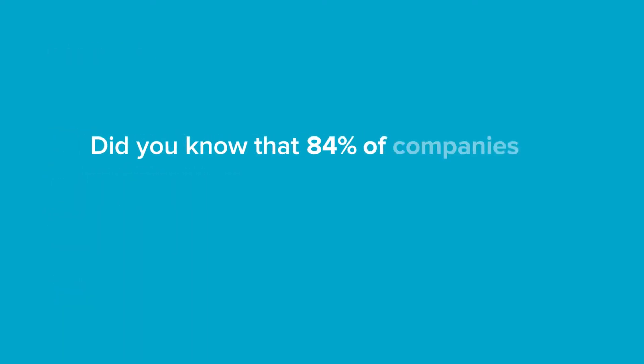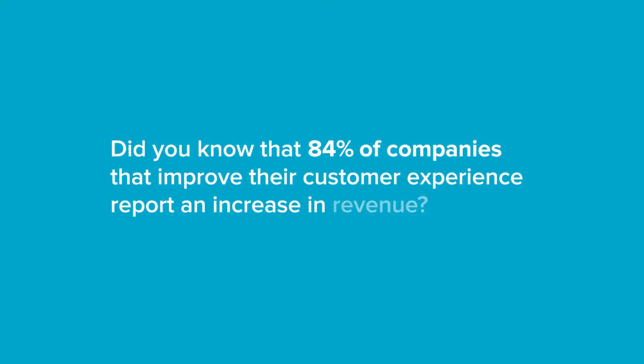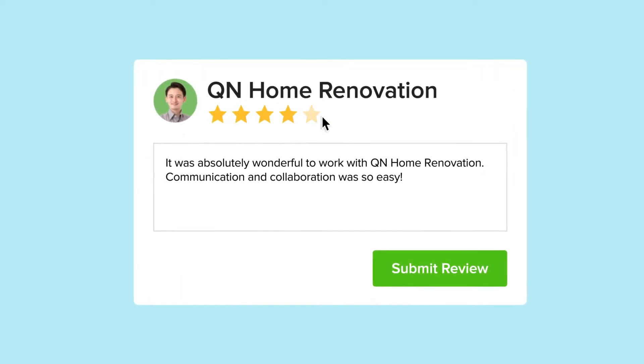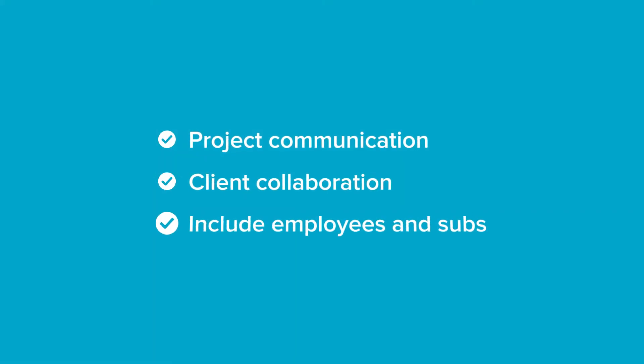Did you know that 84% of companies that work to improve their customer experience report an increase in revenue? Providing a great experience to your clients, customers, and prospects just got a whole lot easier with House Pro. It starts with simple yet powerful project communication and collaboration tools.